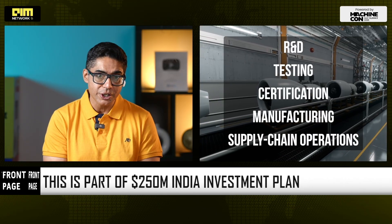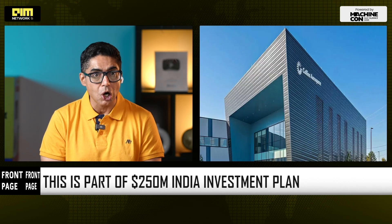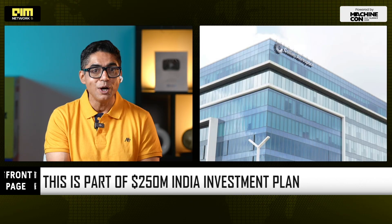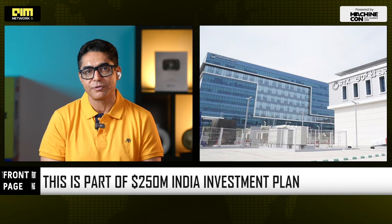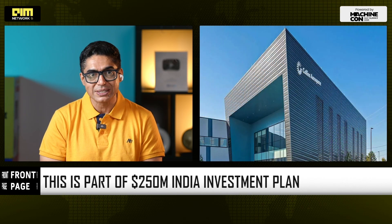Earlier this year, the company opened a $25 million Engineering Development and Test Center, enabling India-based safety certifications, reducing delays, costs, and dependency on foreign validation labs. What this means is faster product cycles and more made-in-India parts entering global aircraft. India is now designing, testing, qualifying, and shipping globally accredited aerospace systems.